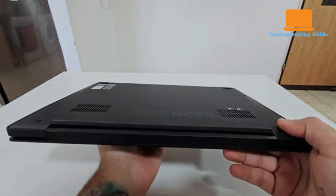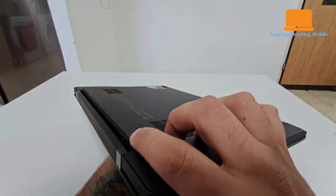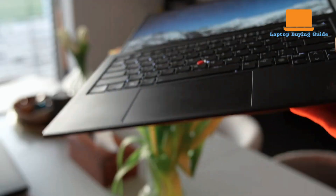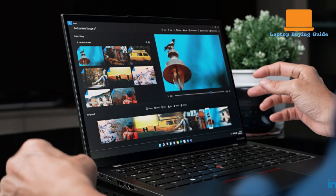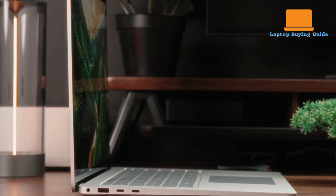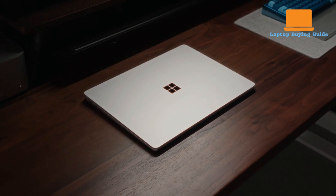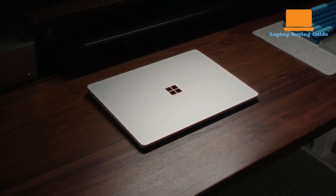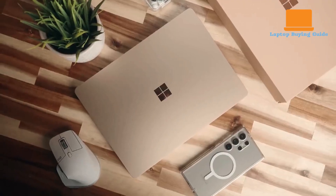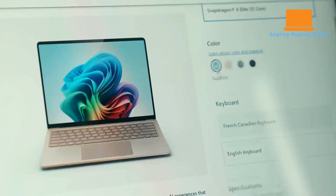When considering editing performance, the ThinkPad X1 Carbon, with its Intel Arc graphics, is adequate for basic editing tasks such as working with Photoshop and light video editing. However, for more demanding creative work like significant video editing or 3D rendering, its integrated graphics limit its capabilities. The Surface Laptop 7, despite its integrated Adreno graphics, handles creative applications like GIMP, Filmora, Photoshop, Lightroom, and DaVinci Resolve 19 reasonably well, especially when these applications run natively on ARM or under Prism emulation, allowing for smooth playback and timeline scrubbing in video projects.